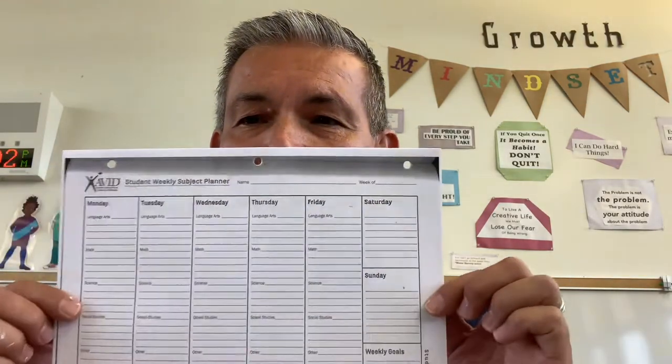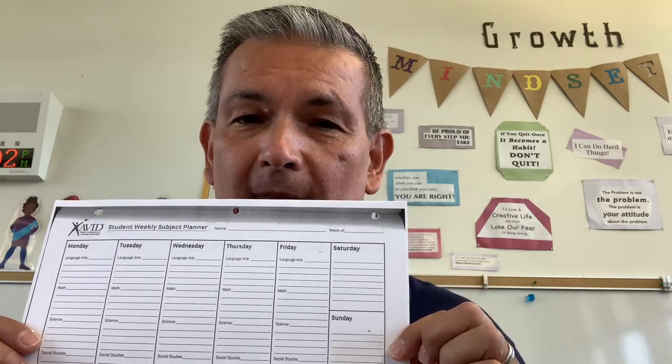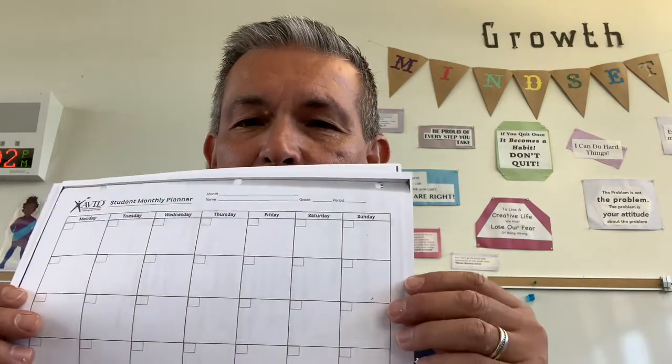First, you're going to open up your binder, and after you open it up you're going to be getting some materials from us, from all the teachers. Here's some of the materials I want you to see. You're going to have a planner. Every week you'll write down your homework, so parents make sure that you check their homework every single day. This is a weekly planner and it has Monday through Friday.